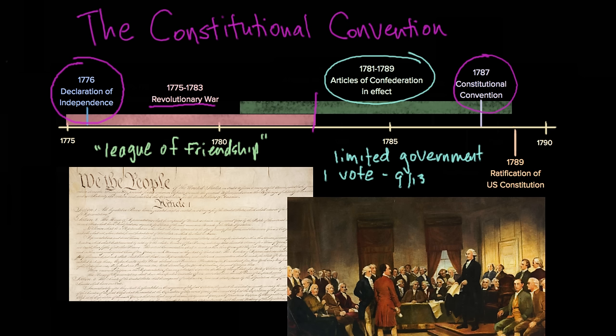So in 1787, delegates from 12 of the 13 states — Rhode Island did not participate because it was not a big fan of central government — came together in Philadelphia, in the same place where they had signed the Declaration of Independence, to think about how to revise the Articles of Confederation. Some very notable figures were there: George Washington was one of them, Ben Franklin, and James Madison. Although some people you might have expected to be at the Constitutional Convention were not — namely Thomas Jefferson and John Adams, who were out of the country being diplomats at the time.